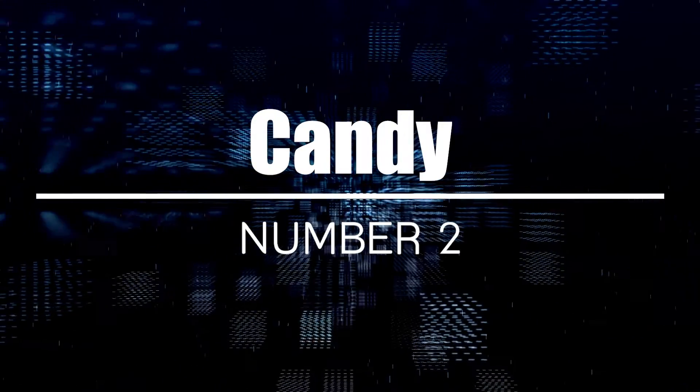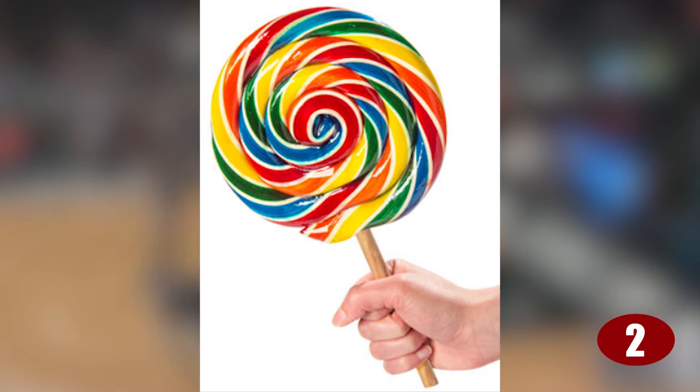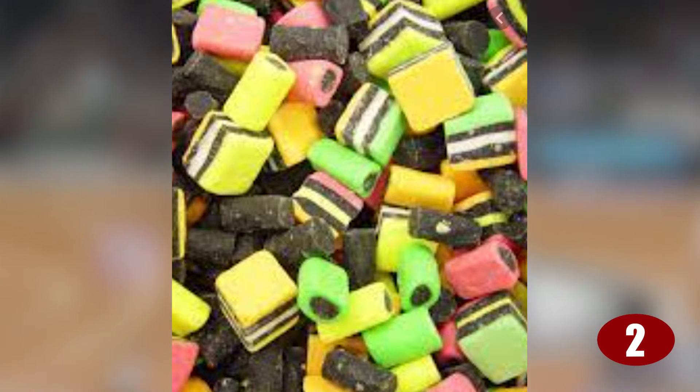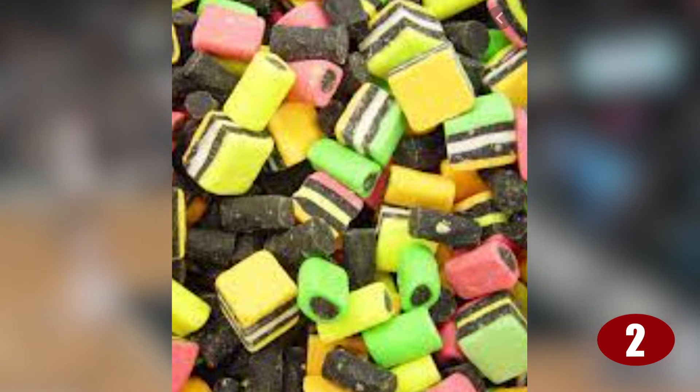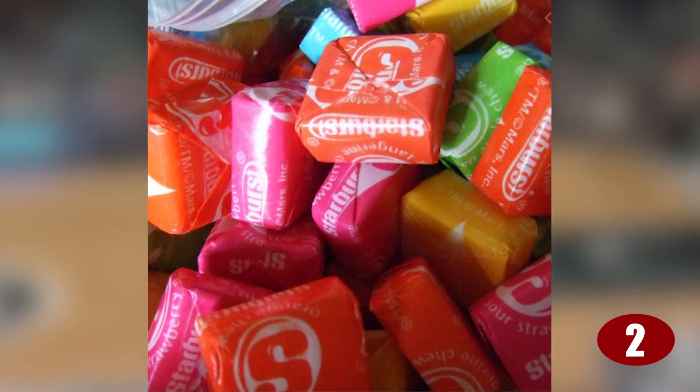Number 2: Candy. Yep, this is something that exists in the NBA, and in fact they get very specific about what you can and can't have in terms of candy. You can't have lollipops or suckers, you can't have gummy bears, licorice, Starbursts, Skittles, Reese's Pieces — and on and on the list goes. This is definitely a case of the NBA not being sweet to their players.